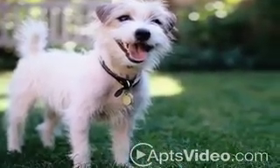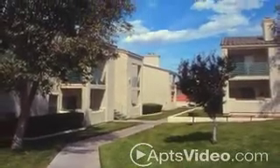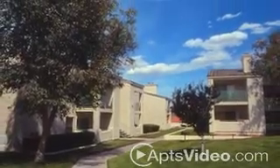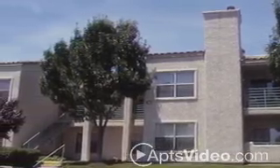Now, you and your best friend can stroll through quaint walkways and lush landscaping and enjoy the simple pleasure of a beautiful Las Vegas day. Benefits such as this and 24-hour on-call emergency maintenance makes Promontory Point a great place to call home.